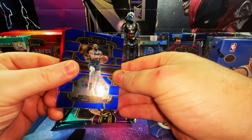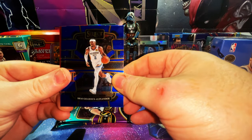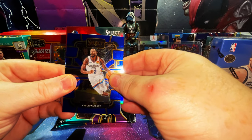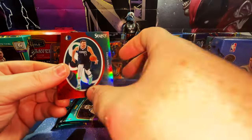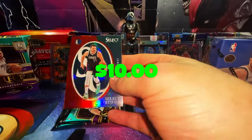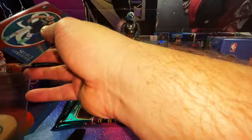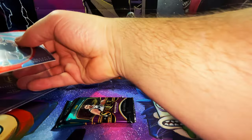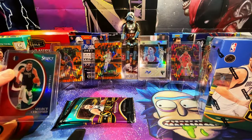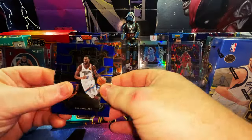Something red in the back — is it numbered? We have a Kyrie Irving, Shai Gilgeous-Alexander, a Cason Wallace, and this is a Select Certified with Luka — it's card number 9, so I don't think it's a case hit but I could be wrong. That's a nice looking card, definitely going in a top loader. The ceiling for this product is just so high based on the little research I've done.